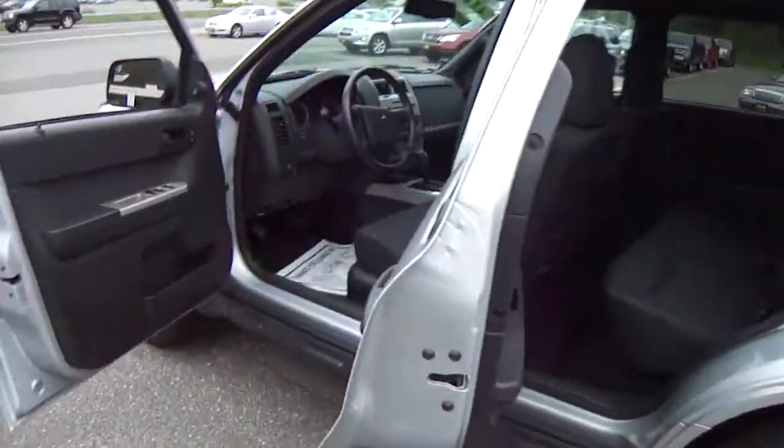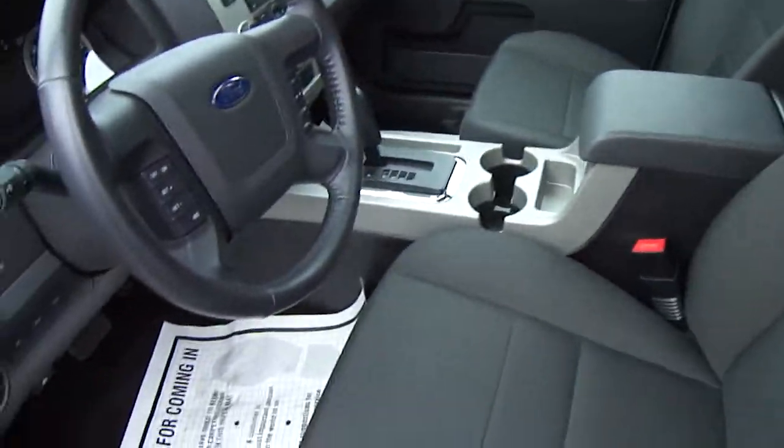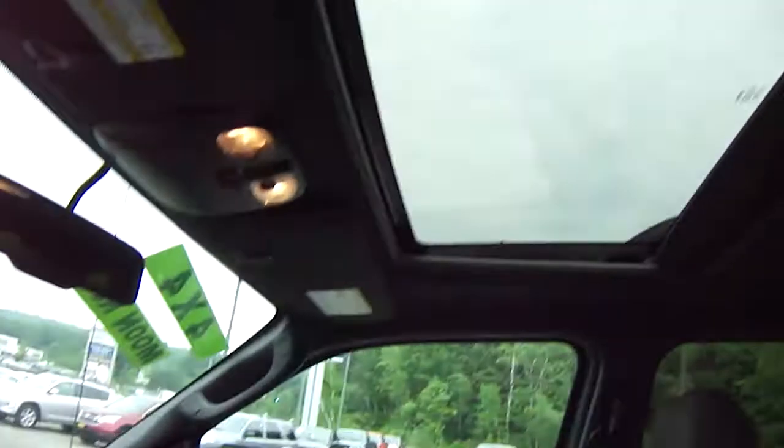Let's check out the interior. We have charcoal black cloth seats, power windows, power locks, tilt wheel, speed control, AM/FM/CD, and the Ford Sync System. So we have hands-free phone operation — won't get in trouble with the police. Moonroof.